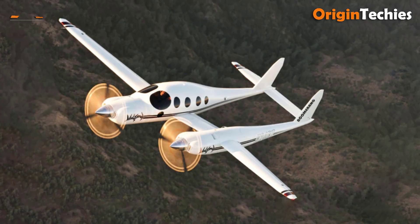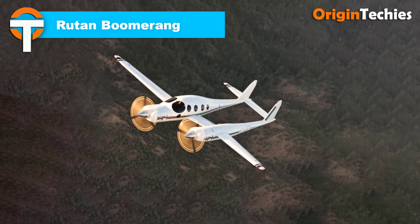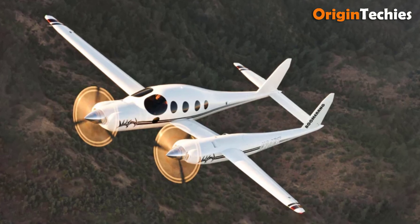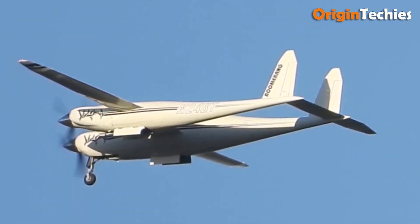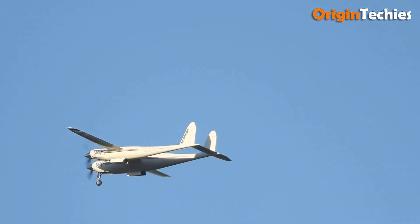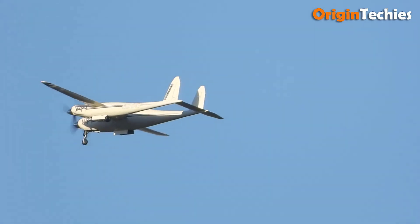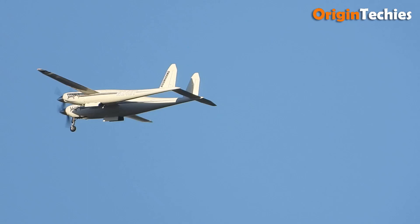The Rutan Boomerang is a one-of-a-kind experimental light aircraft designed by Burt Rutan to address the asymmetric thrust issues common in twin-engine planes. Its unique asymmetrical design features a right fuselage housing the cockpit and a 210-horsepower Lycoming TIO-360-C1A6D engine, while the shorter left fuselage contains baggage space and a 200-horsepower Lycoming TIO-360-A1B engine. With a wingspan of 36.7 feet and a length of 30.6 feet, the Boomerang has an empty weight of 2,370 pounds.